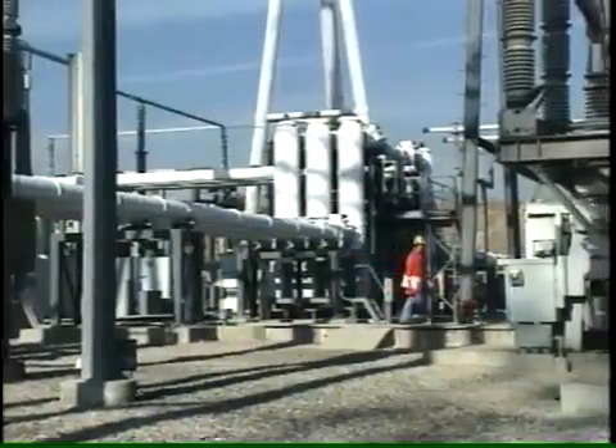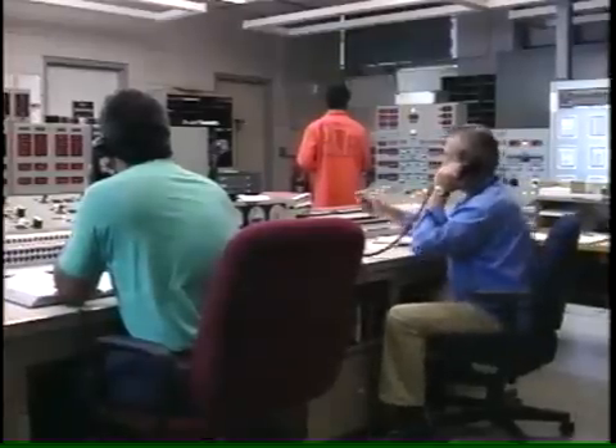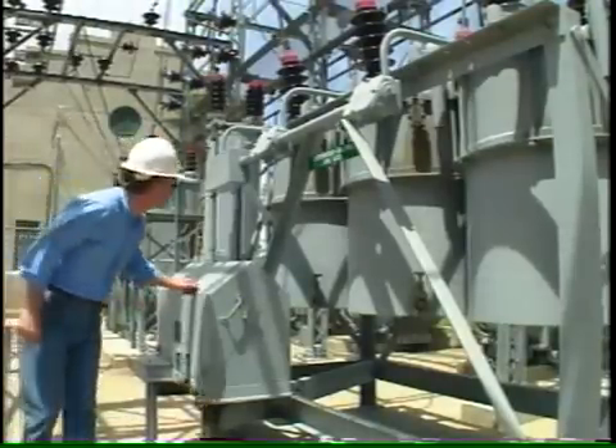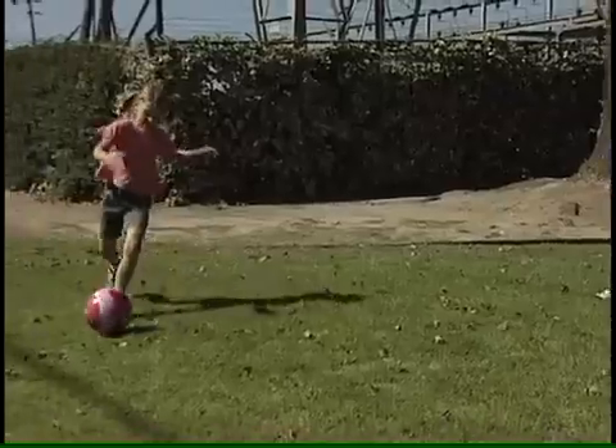Once in the city, electricity is stepped down twice — at receiving stations, then at neighborhood distributing stations. All these stations are plainly marked with warning signs and should be avoided.